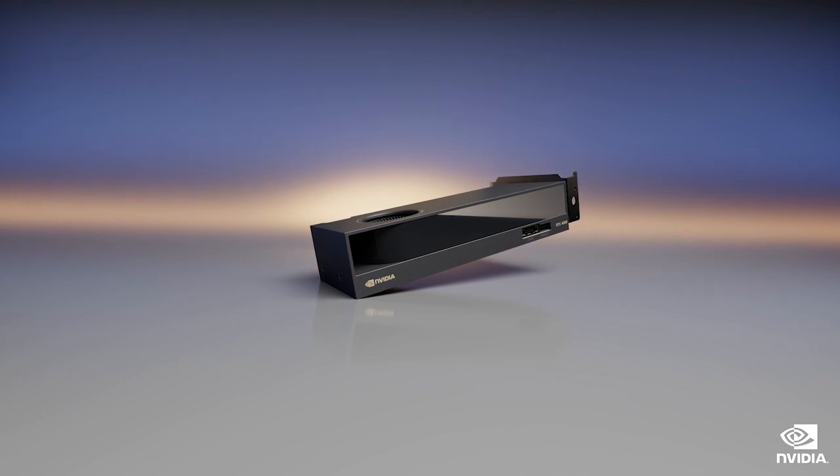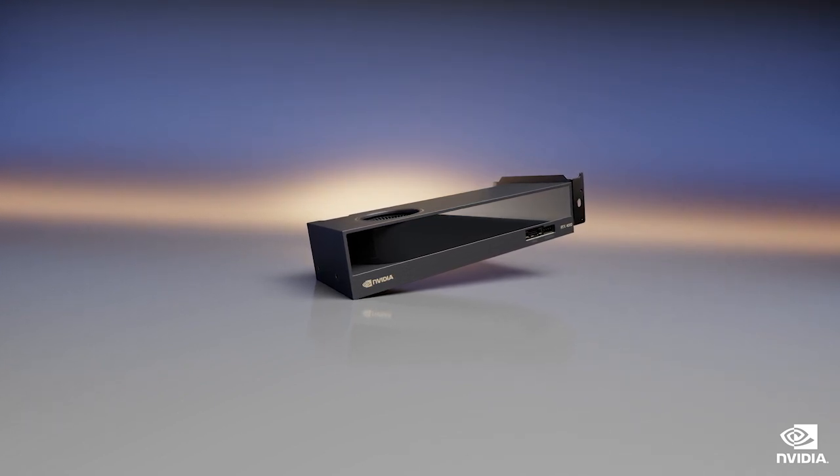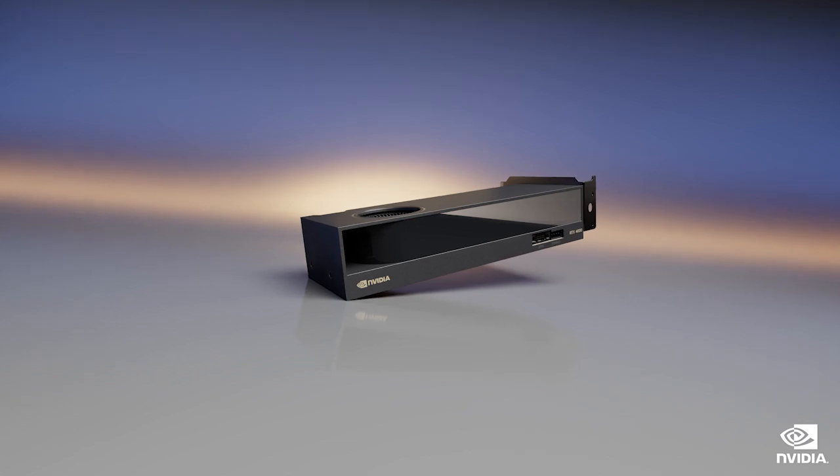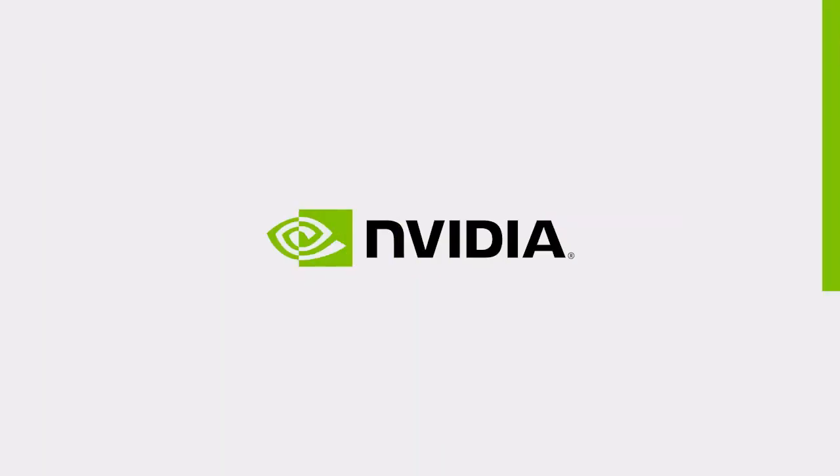To learn more about how the NVIDIA RTX 4000 SFF Ada generation can help save you time, space, and energy, visit the links in the description of this video.